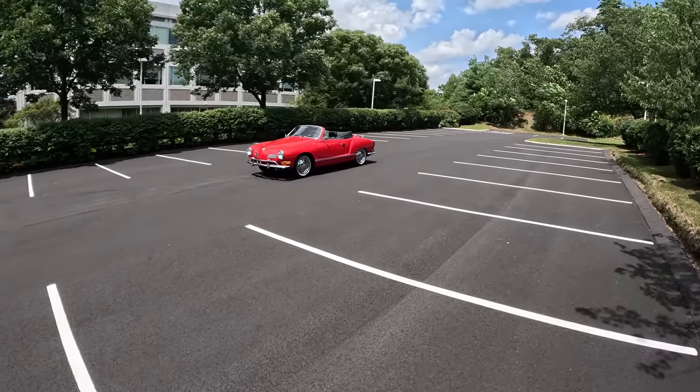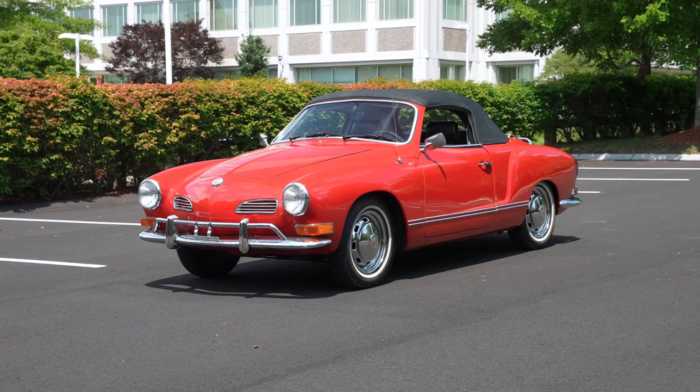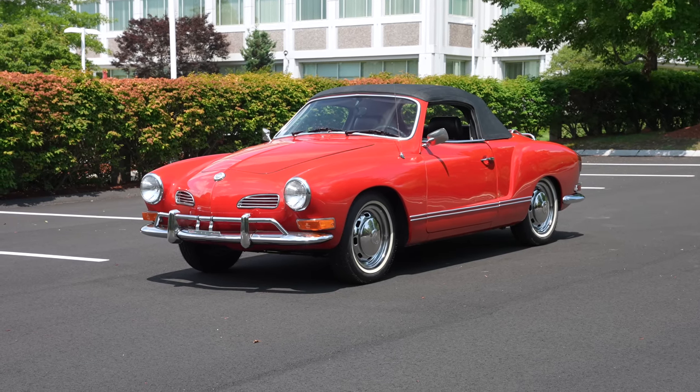Welcome back, I'm Tedward and today, thanks to Bond Group in Waltham, Massachusetts, we're driving this beautiful 1970 Volkswagen Karmann Ghia.